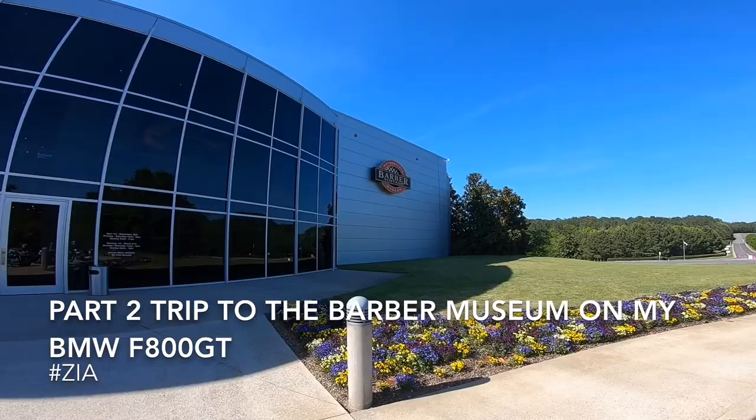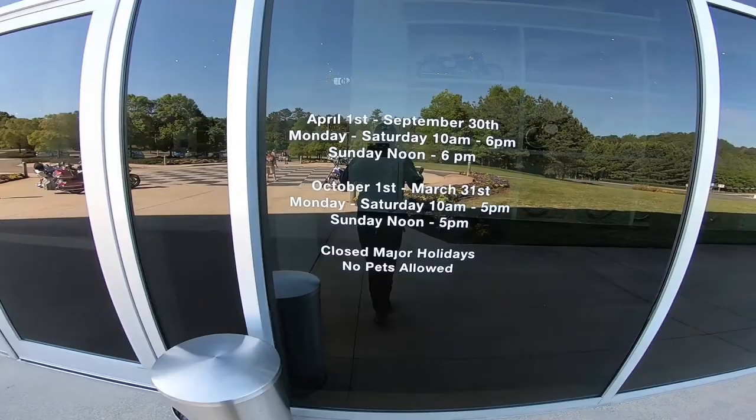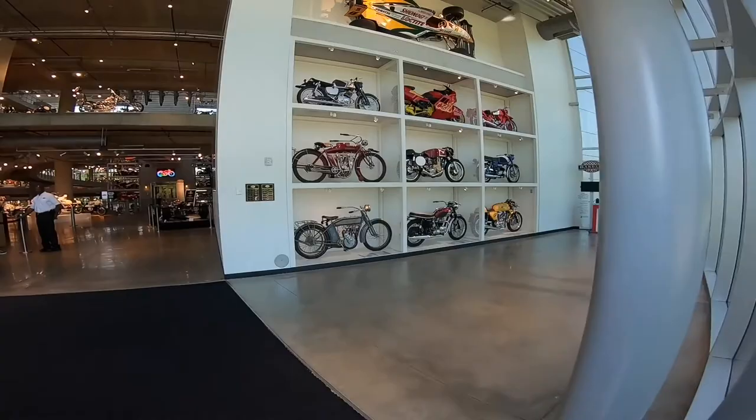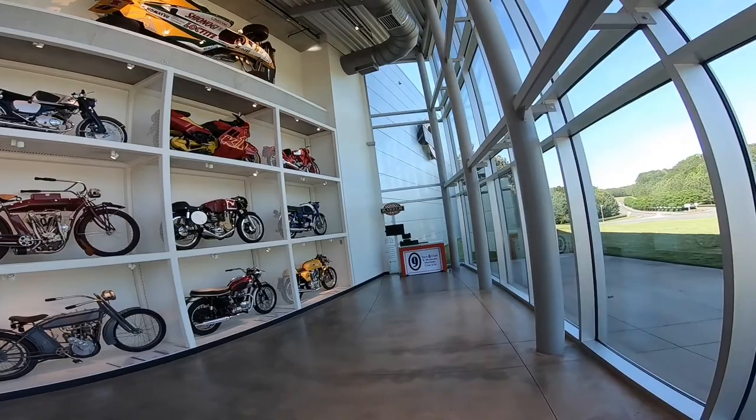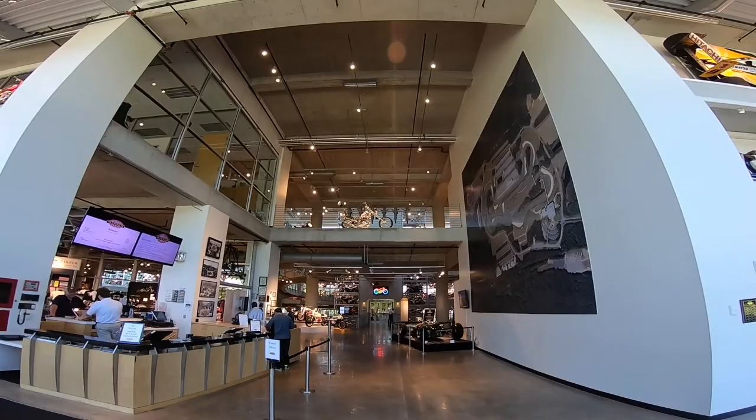We are here at the Barber Vintage Museum. In case you're wondering what days and times they're open, you can pause and have a look. I already got my tickets — they're $16.50 with tax. Look at that, some cool stuff. They've got a souvenir shop here.